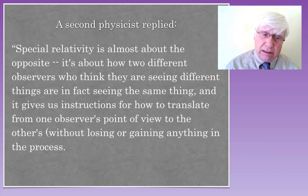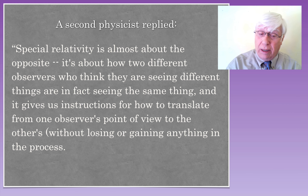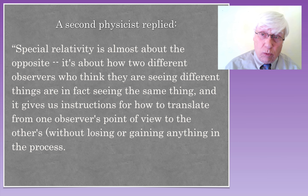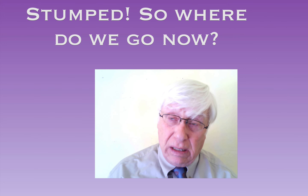Here's another physicist replying to the same question — can an observer be in two places at the same time? He said: 'Special relativity is almost about the opposite. It's about how two different observers who think they are seeing different things are in fact seeing the same thing, and it gives instructions for how to translate from one observer's point of view to the other's without losing or gaining anything.' So my sojourn to the academic world didn't result in anything. We're stumped. Where do we go now?